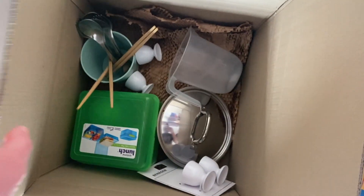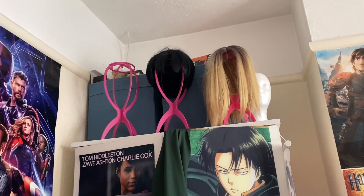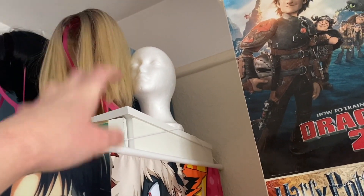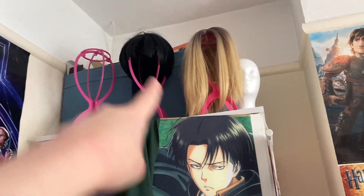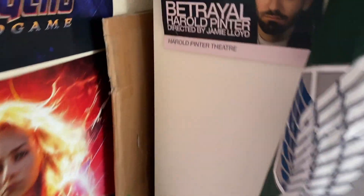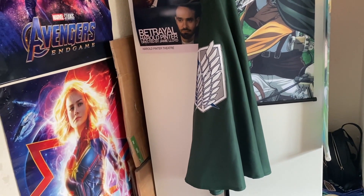On top of the wardrobe I have two IKEA boxes full of random bits and pieces that don't belong anywhere else and that I don't actively need. I've got wig stands and a mannequin head because I've started cosplaying again — that's where I'm keeping my wigs, including my Levi Ackerman wig and a Spider-Gwen wig. I also fold up boxes from group orders and store them there so I can use them when I pack to move home.